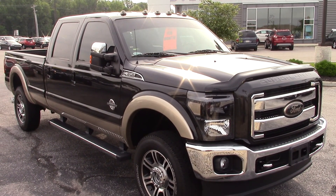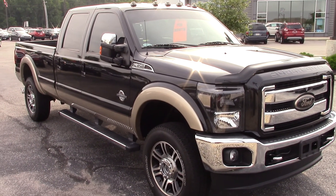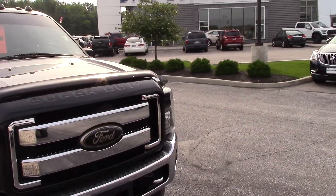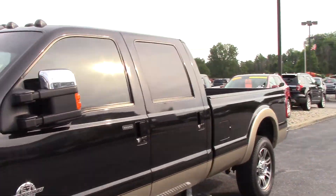Hey Chad, here's the 2012 F-350 Lariat that we had talked about on the phone last night. Apologize for not getting back to you sooner — we ended up being pretty busy until we left. It's got 27,000 miles on this. It actually used to be the truck of one of the guys that works here, and he does baby his vehicles.